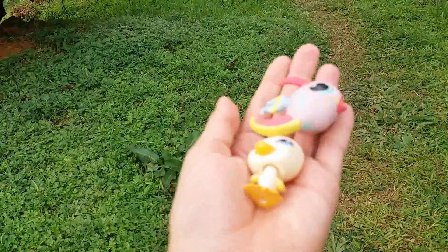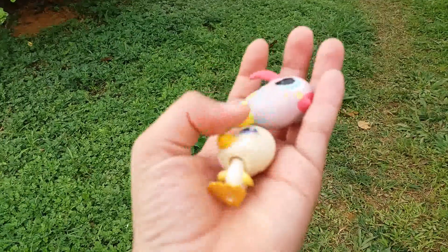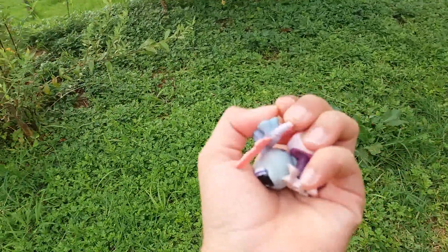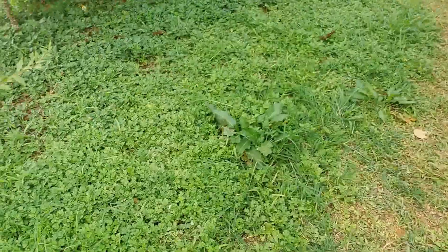Next, you're gonna want your LPS. I have more LPS in my pocket, as you can see here, and I have way more. So now let's go find a location to do all this photography.